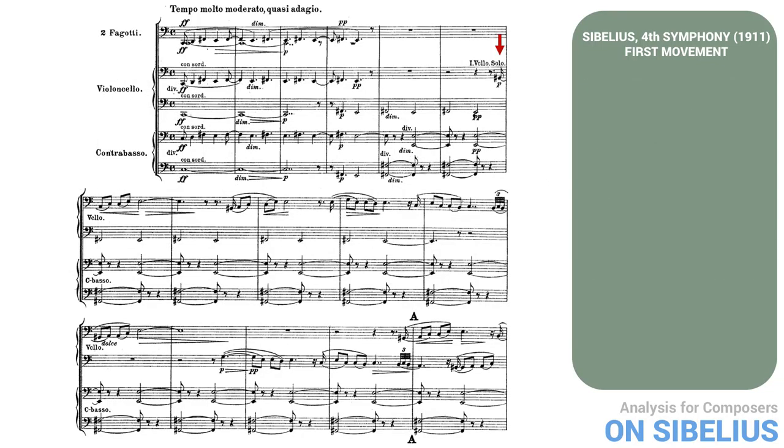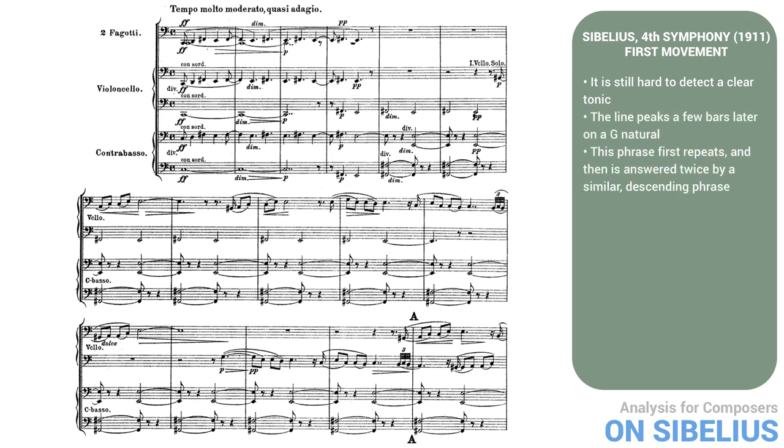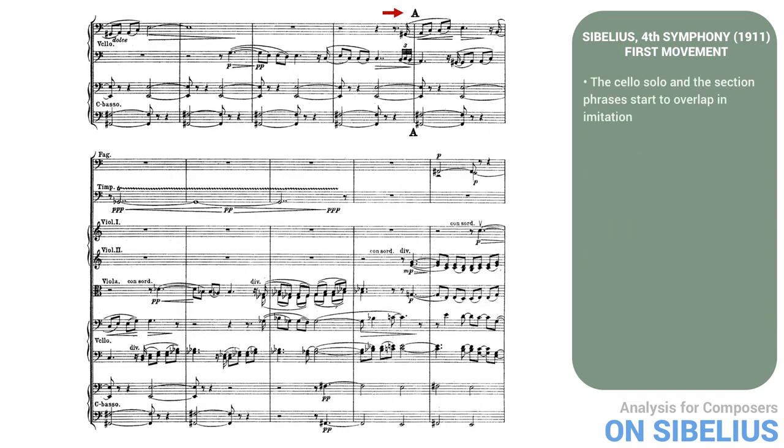After six bars, a solo cello emerges with a new motive above the moving pedal point. Although this motive is diatonic and not very dissonant, it's still hard to detect a clear tonic behind it. The G-sharp might suggest that A is home, but the alternating E and F-sharp in the bass keeps the matter open, and the line peaks a few bars later on a G natural. This phrase first repeats, and then is answered twice by a similar descending phrase, still over the constant E and F-sharp. The process then repeats, compressed, with the answering phrase bringing in the rest of the cello section. At rehearsal A, the cello solo and section phrases start to overlap in imitation, making them longer and more intense.